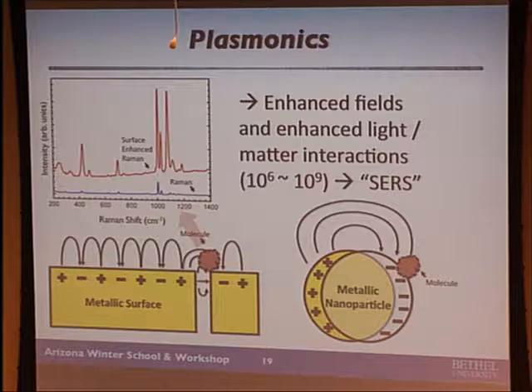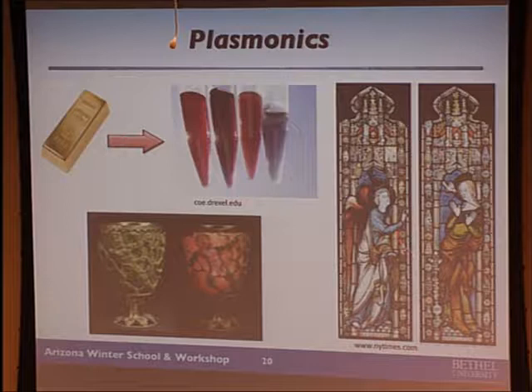The optics of nanoparticles has actually been around quite a bit. Because of very strong resonances and very strong interaction with light, you can get lots of different colors coming out of different sized gold nanoparticles. It turns out some of the colors in stained glass windows come from metallic nanoparticles — you mix metal into the molten glass, cast it out, and you can make colors; a lot of the deep red is gold. The short probing range and large intensities of these resonances are ideal for imaging, sensing, and tweezing, and at Bethel we're doing research projects in all three areas with undergraduates.